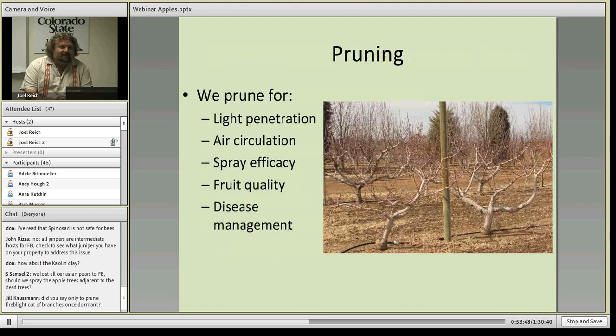I want to talk a little bit about pruning — and of course we could talk for days about pruning.